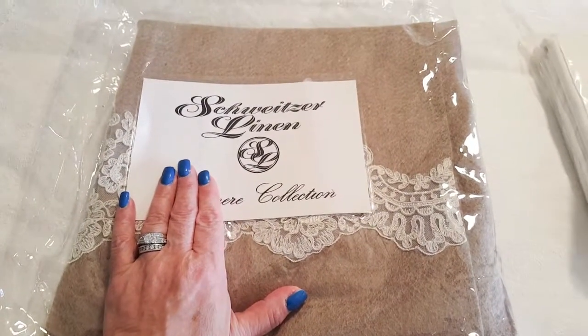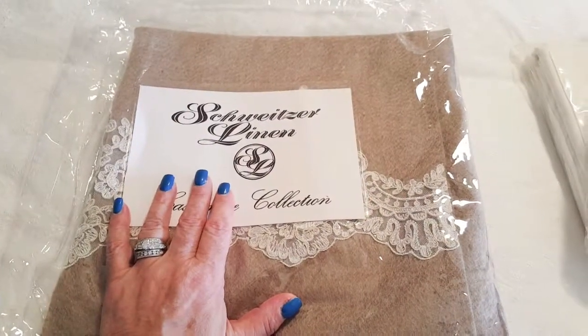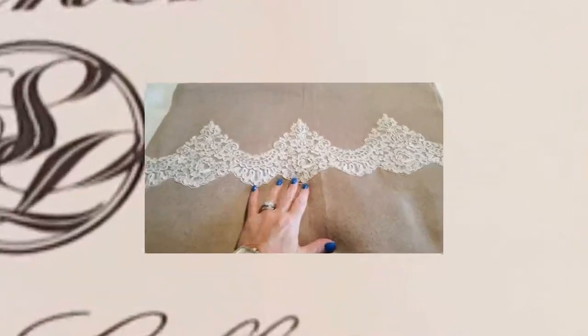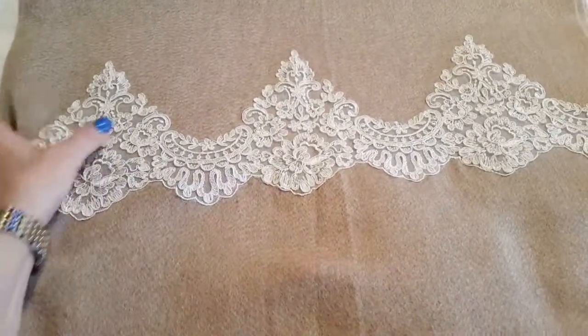Be sure you head on over there and check out their website. I will have all the information for you in the down bar of this video as well as in my blog post, so stay tuned. Thank you.